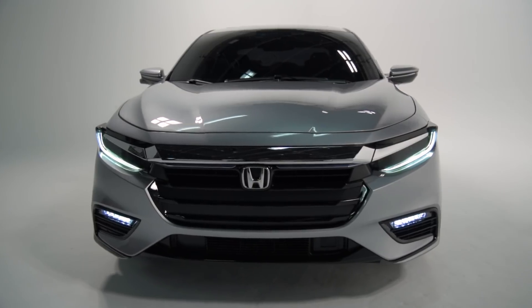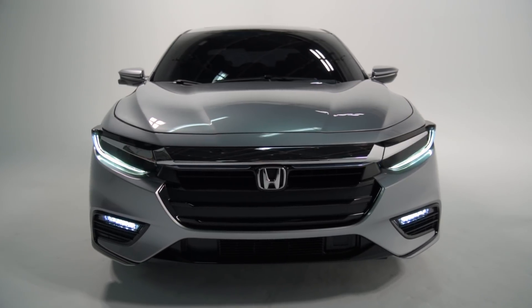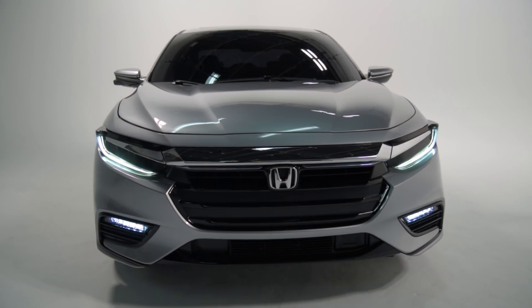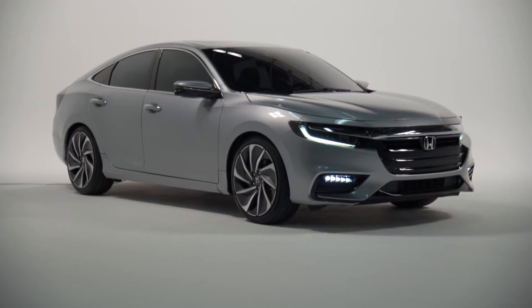Underway, the 2019 Insight will operate predominantly on electric power provided by the battery, with the engine functioning as a generator, and this should yield an expected fuel economy rating of 50 miles per gallon.